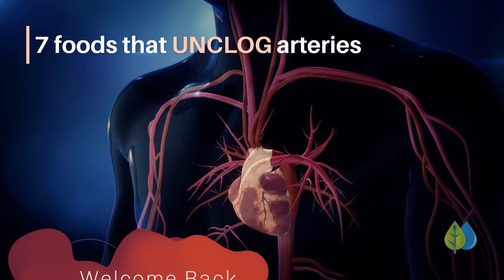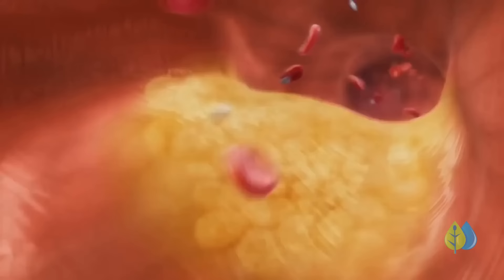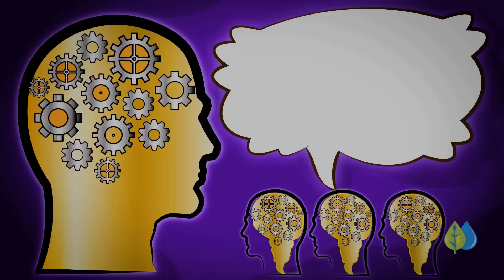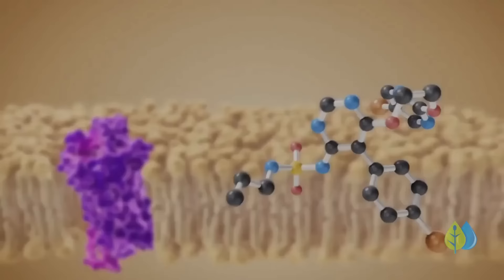Welcome to another video. Today, we'll take a look at seven of the best foods that unclog your arteries naturally. These foods have been proven by scientific studies to reduce, and even reverse, the buildup of plaque. One of them is a fruit, another two are veggies, one is a herb, and another a seed. Can you guess what they are? The last two foods are in fact important nutrients, found only in certain foods.